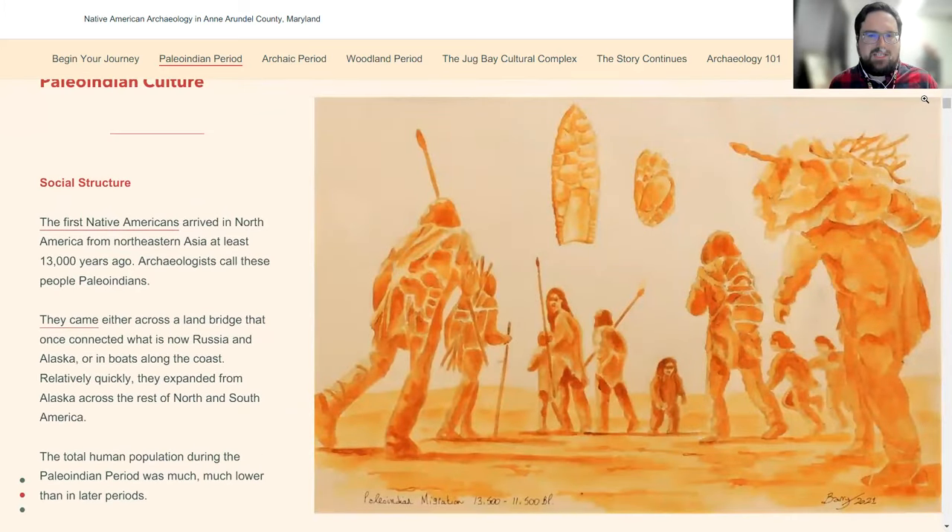I want to give a shout-out to one of our volunteers, Barry Gay, who does wonderful artistic reproductions of artifacts, archaeological sites, and cultural periods. If you see orange ochre-colored drawings in here, they were all done by Barry. He's been on several digs with us in the county. He takes artifacts and makes a reconstruction of what that might look like.